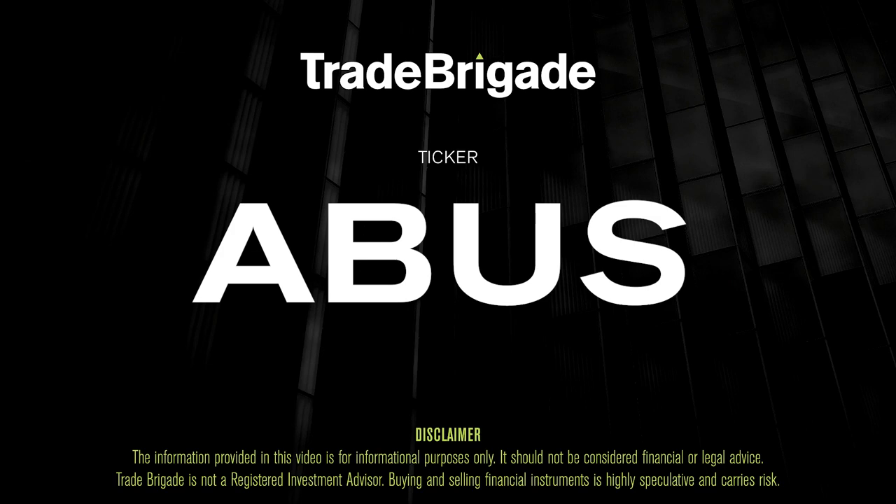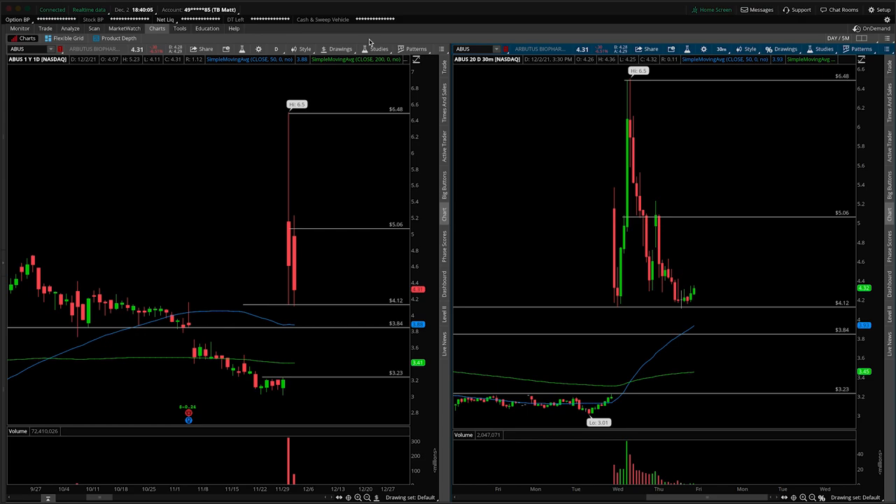What's up, traders? Matt from the Trade Brigade here doing a technical analysis on ticker symbol ABUS for Arbitus Biopharma. On the left-hand side we have the daily time frame, and on the right-hand side the 30-minute intraday time frame.